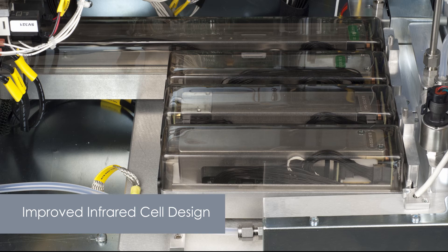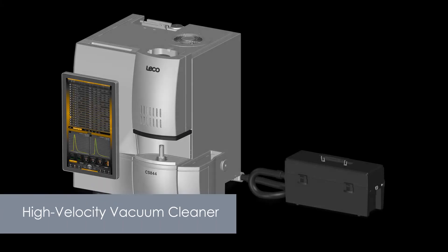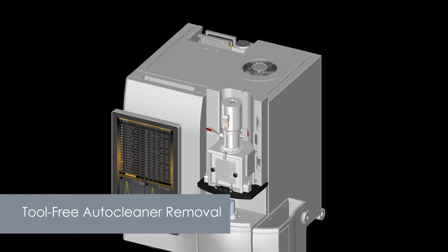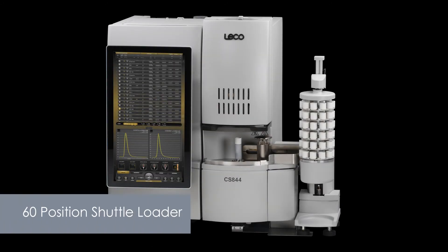Dual range detection is available for both carbon and sulfur. A high velocity HEPA vacuum system keeps dust and debris contained. Automated features include tool-free auto-cleaner removal to simplify dust filter maintenance and reduce downtime. 60 position shuttle loaders are available.